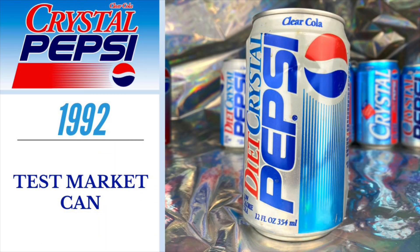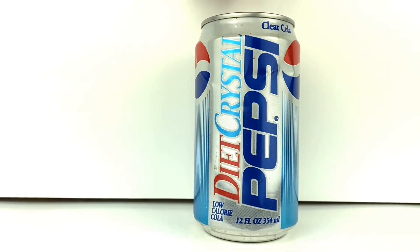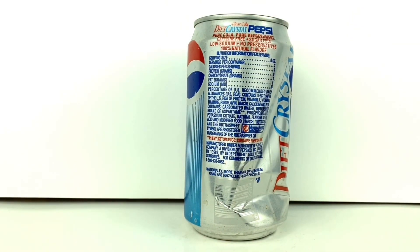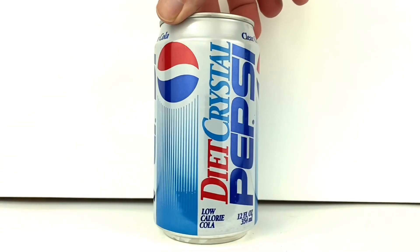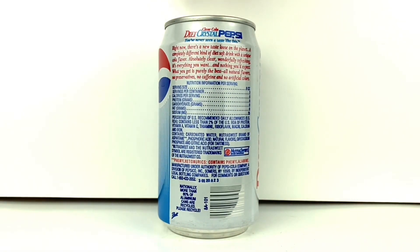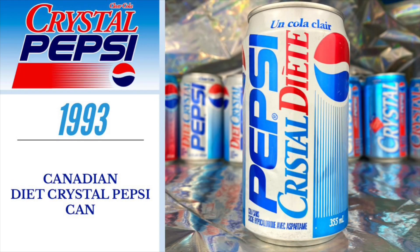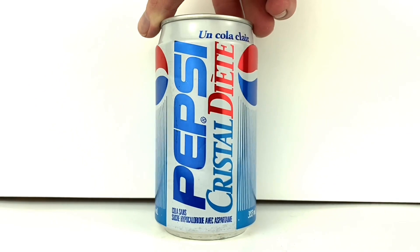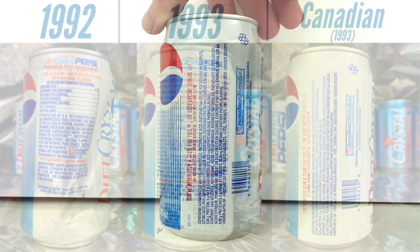Moving on to the diet version — Diet Crystal Pepsi. The first can is the test market version from August of 1992, which has somewhat of a silver sheen to its look and background. The second can is the national release version of Diet Crystal Pepsi, which has a full-on white look that makes the words on the labeling pop. You can also see that the 12-ounce labeling at the bottom of each can has changed. The third is the Canadian Diet Crystal Pepsi can, which follows the all-white look from the United States national release. Much like the original Crystal Pepsi, the diet versions have the same font and packaging changes.